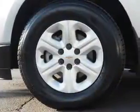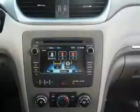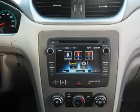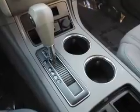Inside you'll find a third-row seat, Bluetooth connectivity, an auxiliary input, steering wheel controls, a backup camera, curtain head airbags, front airbags, side airbags, side impact door beams, and child safety locks.